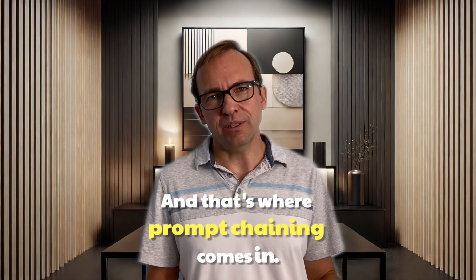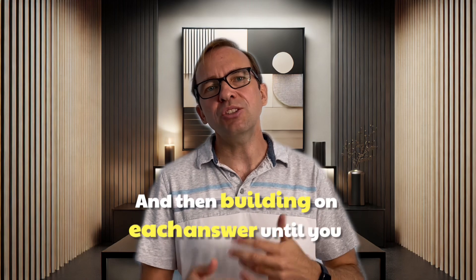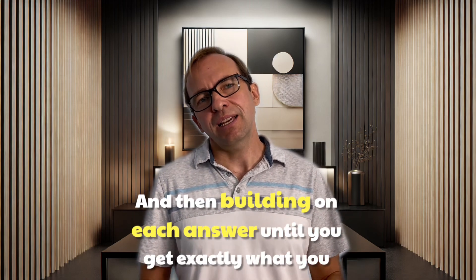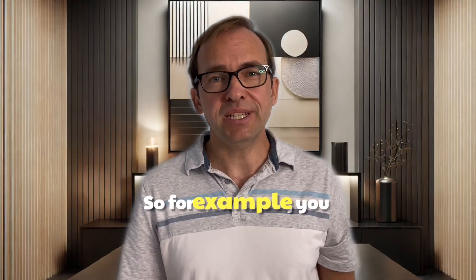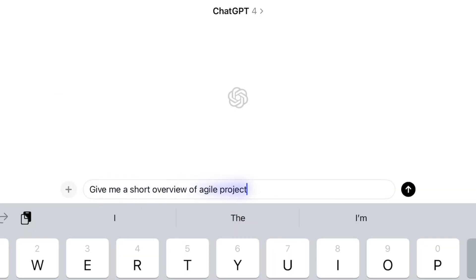And that's where prompt chaining comes in. It's all about breaking things down step by step and then building on each answer until you get exactly what you need. So for example, you might start with: give me a short overview of Agile project management.